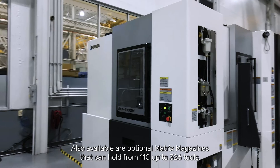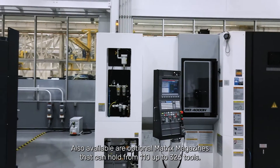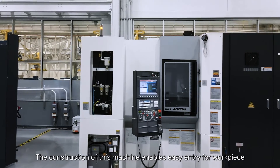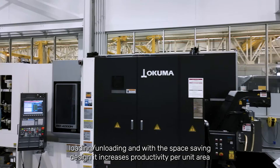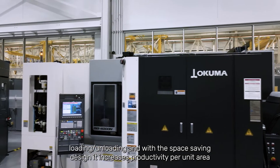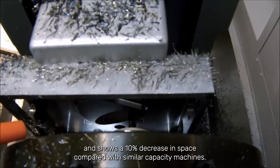Also available are optional matrix magazines that can hold from 110 up to 326 tools. The construction of this machine enables easy entry for work piece loading and unloading. With its space saving design, it increases productivity per unit area and shows a 10% decrease in space compared with similar capacity machines.